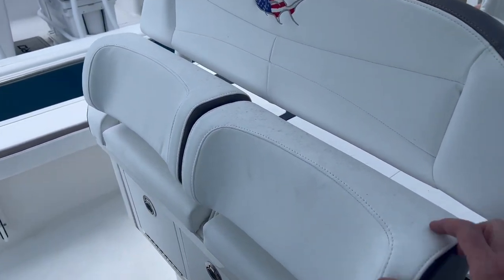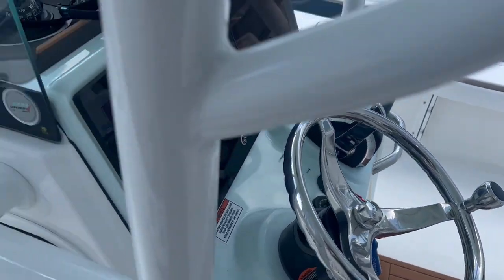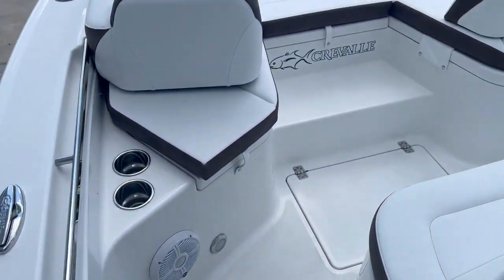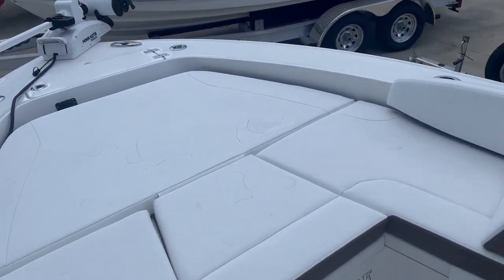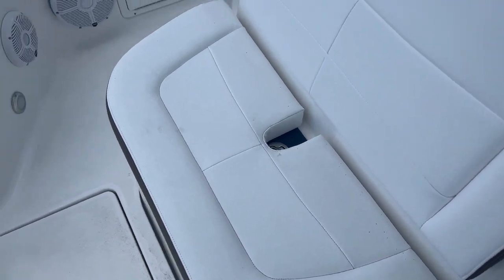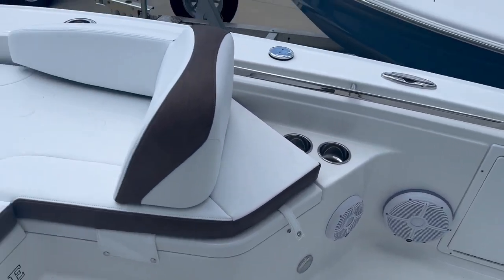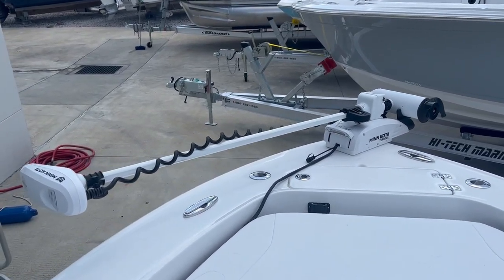Here's the leaning post. Beautiful boat, really well manufactured. Removable bow cushions up front. Another live well down below there. And to top it off, you've got the iPilot trolling motor.